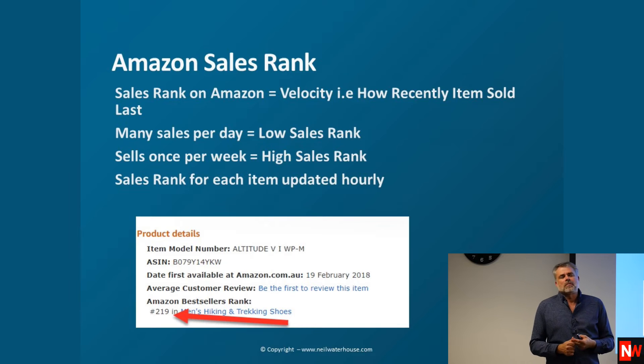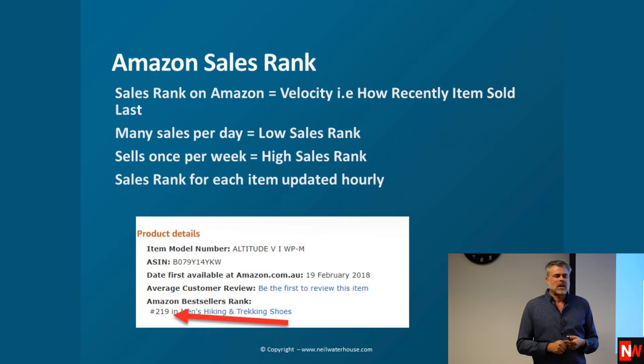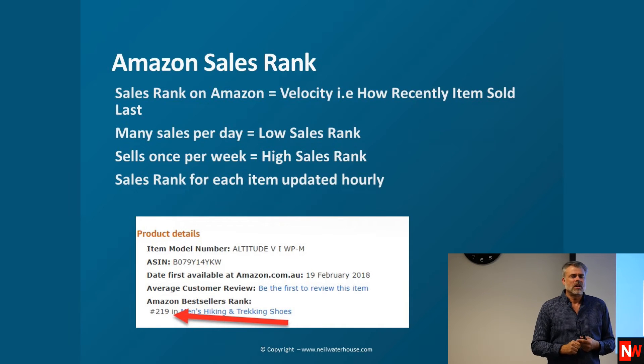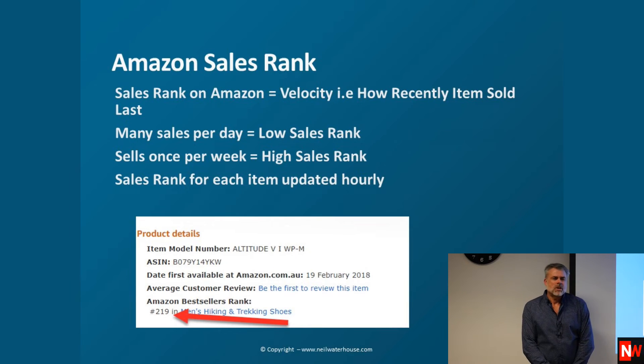With Amazon, rank is a huge thing — everything on Amazon is ranked. Every category has products ranked in order, and the item at number one is the one that sells the most in that category in that hour — it updates every hour. This particular item was number 219 in men's hiking and trekking shoes. Is 219 good or bad? The answer depends on how many items are in that category. If there are 220 items, it's bad; if there are 100,000, it's good.